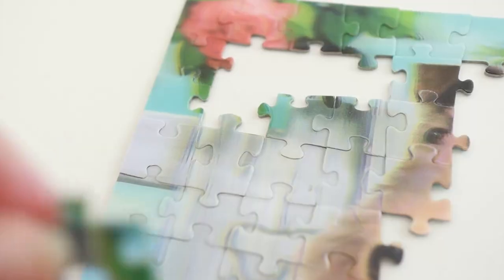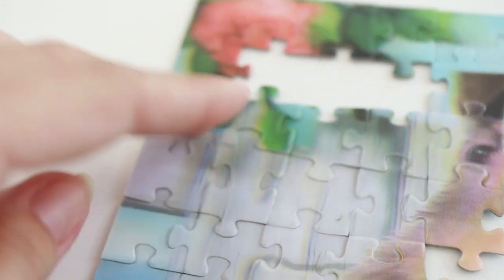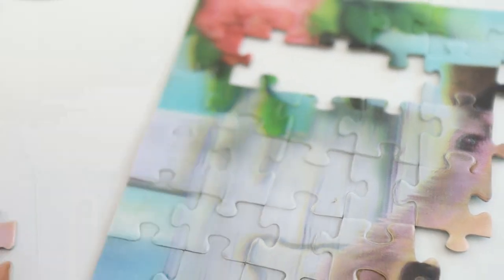I just wanted to quickly show you — it's so satisfying doing this puzzle because you can hear it pop all the time, so just listen for that sound. If you're enjoying this video, please show me by clicking the like button below.